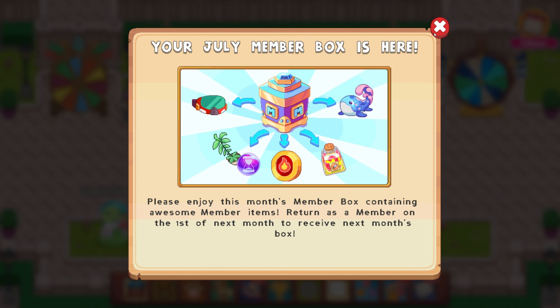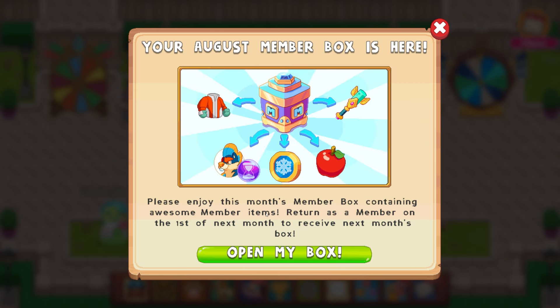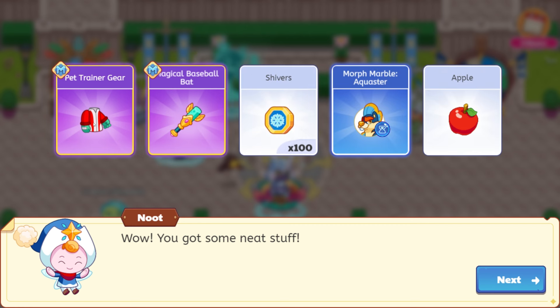Let's go ahead and keep on moving on with our August member box. We have like a jogger there — I think this actually goes with the protective mask. It looks like this is a cool sword. Open my box. Pet trainer gear — so that goes with the headband. The magical baseball bat — that's cool. You're out of here.